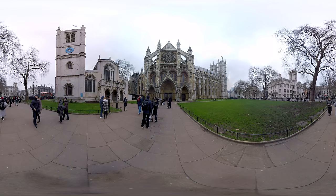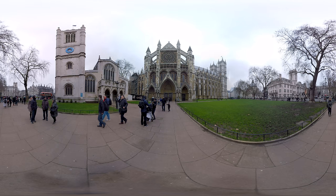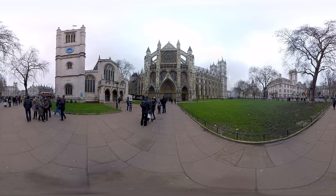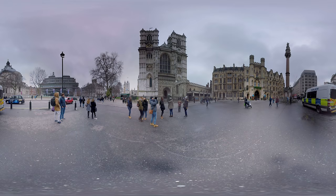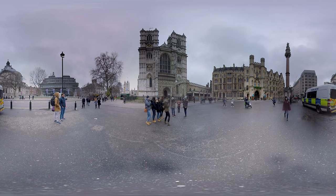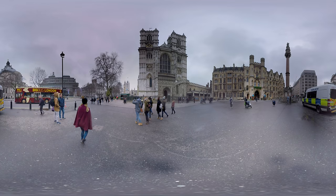Another great symbol is this thousand-year-old church, the Westminster Abbey. It has been used as a venue for many famous and royal weddings, like that of Prince William and Kate Middleton. It is also the final resting place for many great Brits like Darwin, Newton and Dickens. The entrance fee is 20 quid.